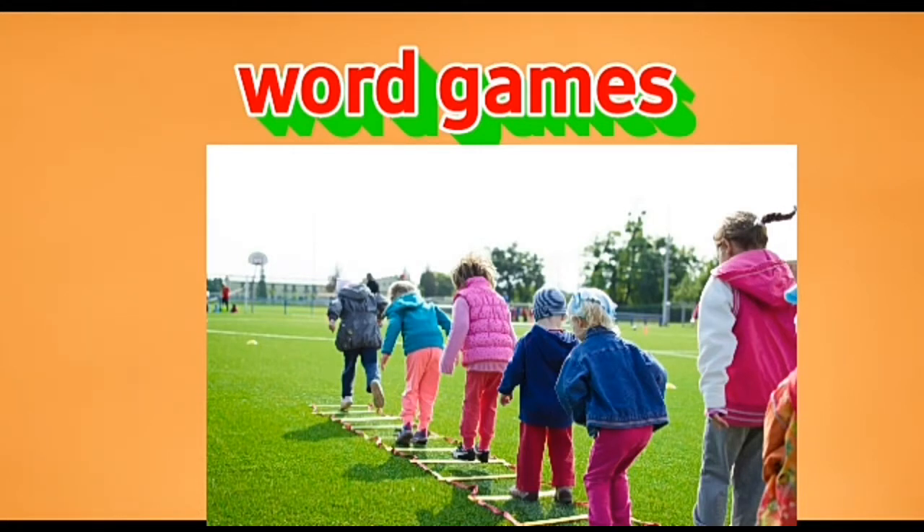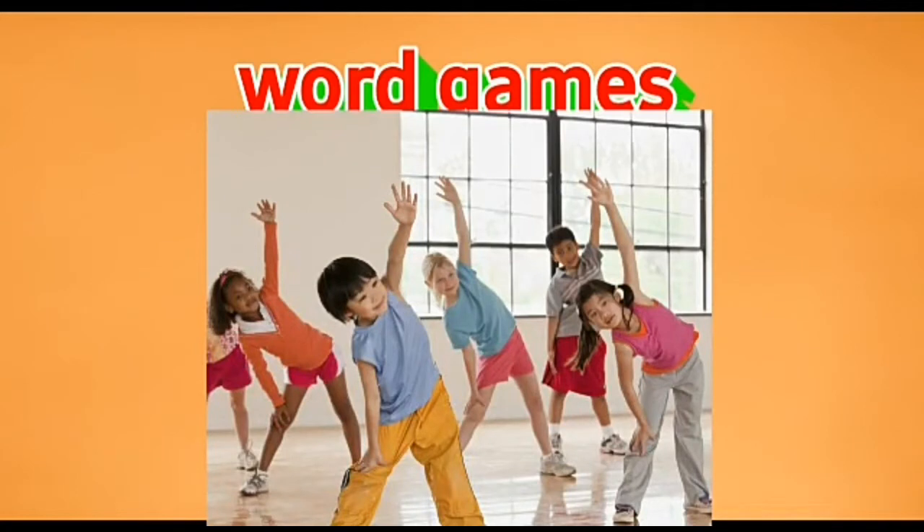So it can be 'tiger' or 'tortoise' — both begin with the letter T, which is the last letter of 'cat.' The next player has to start with the letter T.